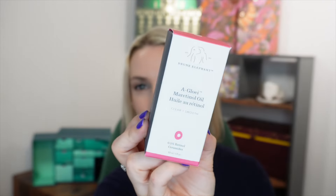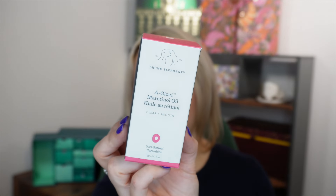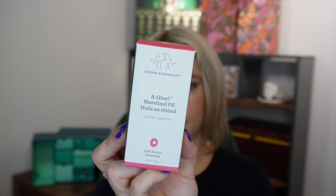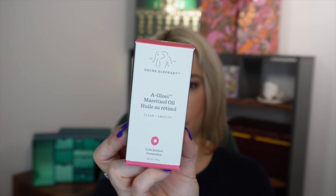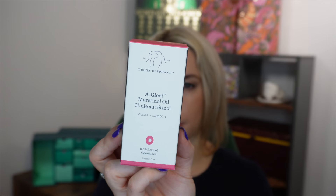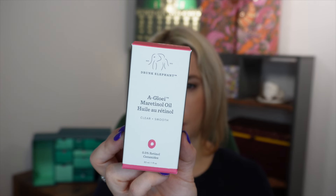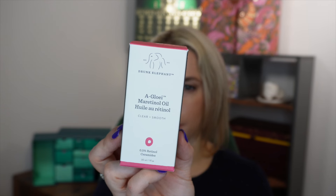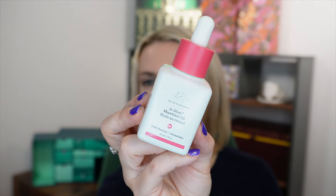Day number twelve — I'm particularly excited about this one. We get a full-size product from Drunk Elephant: the A-Glow-y Marula Retinol Oil. It's an effective but gentle skin-smoothing treatment with 0.5% vegan retinol, antioxidant-rich virgin marula oil, and barrier-supportive ceramides to clarify and refine skin texture and minimize fine lines, hyperpigmentation, blemishes, and sun damage while locking in moisture. You apply just two to three drops as your serum step after cleansing and before moisturizer.